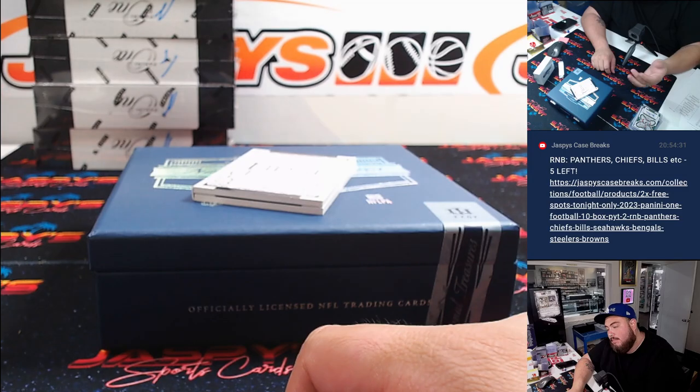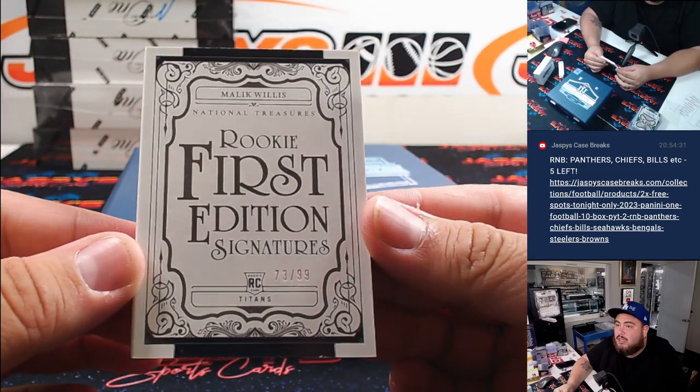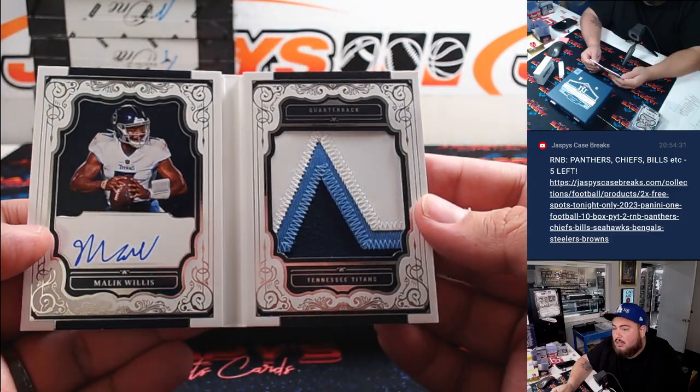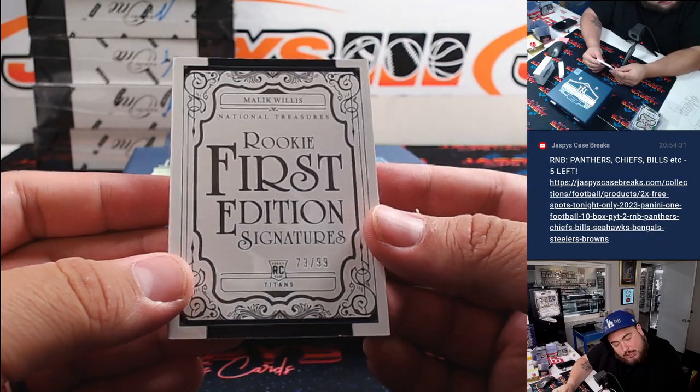Last but not least, it is a quarterback — unfortunately not the biggest quarterback in this class anymore — but Malik Willis, 73 out of 99. Nice three-color patch though. Titans, 73, spot three is Zachary.